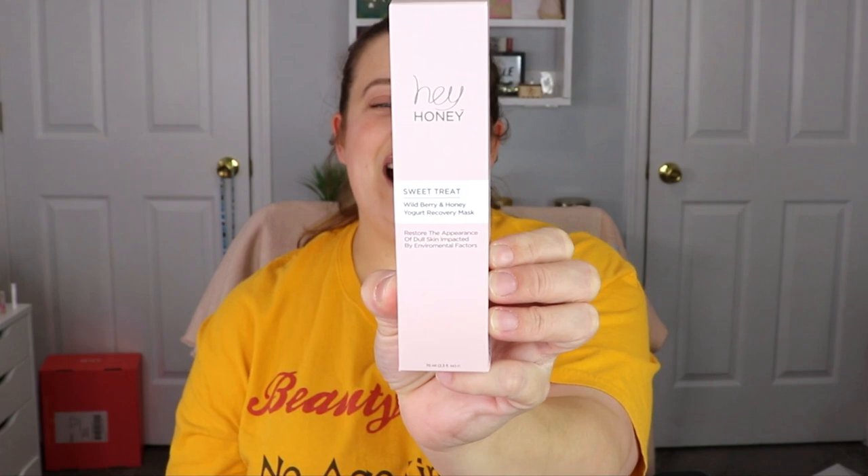The next item is from Hey Honey — this is the Sweet Treat Wild Berry and Honey Yogurt Recovery Mask. That sounds phenomenal. It says it restores the appearance of dull skin impacted by environmental factors. That will be nice to try out.